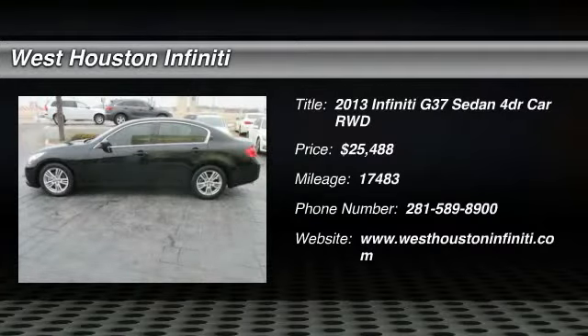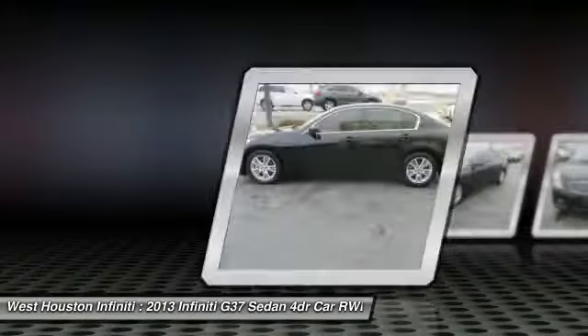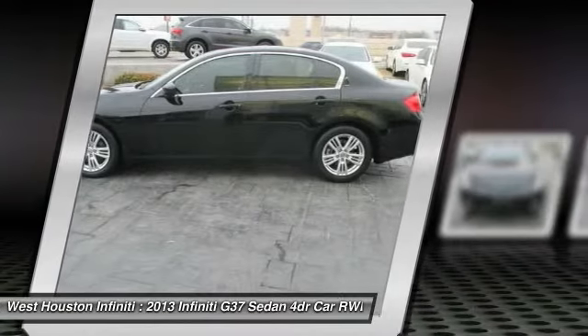The 2013 Infiniti G37. A deeper level of performance, a new level of exhilaration.